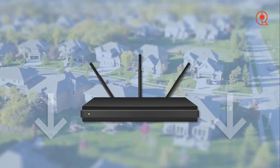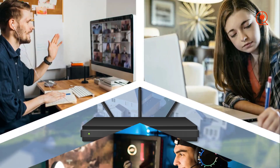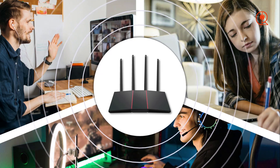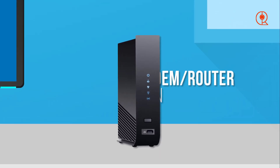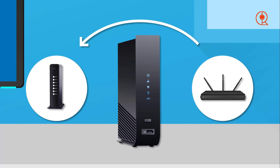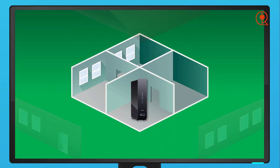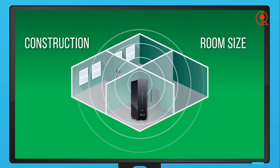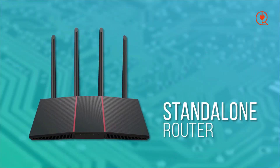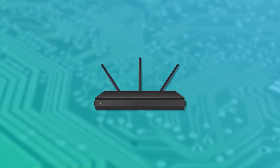Moreover, upgrading your router can ensure that your home network remains compatible with the latest devices and technologies, thus future-proofing it. As smart home devices, gaming consoles, and streaming media players continue to proliferate, having a router capable of meeting the demands of modern technology becomes vital. Furthermore, newer routers often boast advanced features and capabilities that can significantly enhance your online experience, such as setting up guest networks or controlling your network through a mobile app. Additionally, upgrading your router improves the overall security of your home network, safeguarding your devices from cyber threats and unauthorized access. Modern routers offer built-in security features such as WPA3 encryption, automatic firmware updates, and built-in firewalls, ensuring the safety and security of your data.